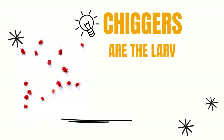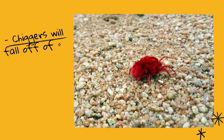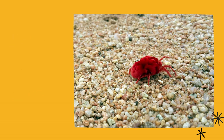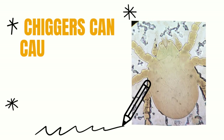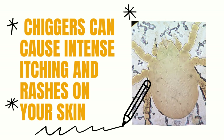Chiggers or red bugs are mites that parasitize mammals, including humans. Actually, chiggers are the larval stage of a type of mite called eutrombicula. The larvae attach themselves to the skin and feed on its fluids. Chigger bites can cause intense itching and a rash-like skin reaction. To prevent chigger infestations, it's essential to wear protective clothing when outdoors and avoid areas with a high population of mites.